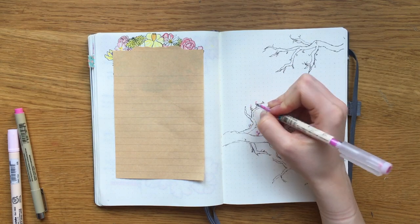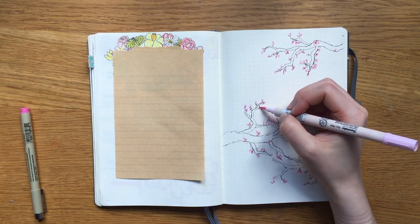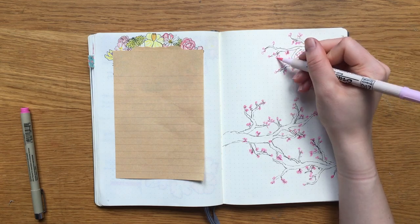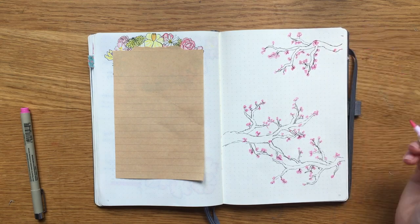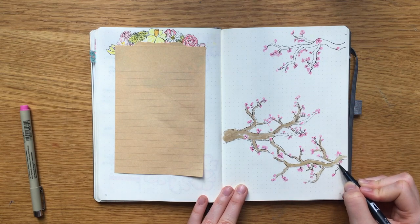I drew some small flowers in bundles with a liner from Moji that was erasable, so that if I made any mistakes I could just erase them. Then I filled them in with this pink brush pen and filled in the branches with a color that, looking back, wasn't the perfect choice, but honestly it works — it's okay.